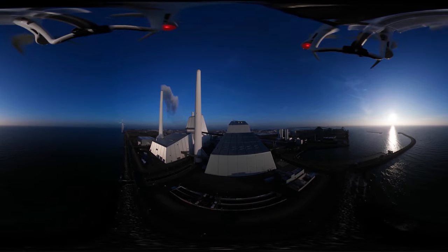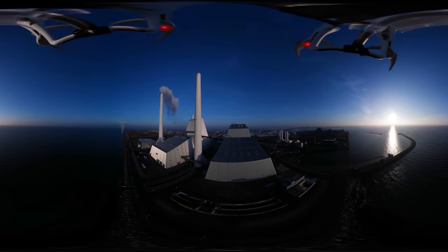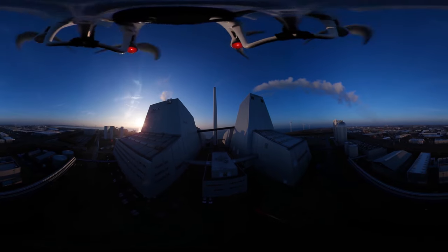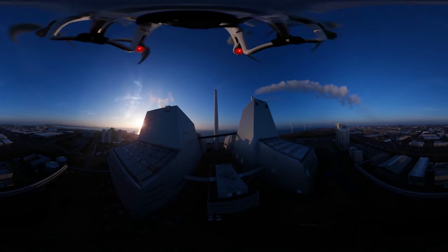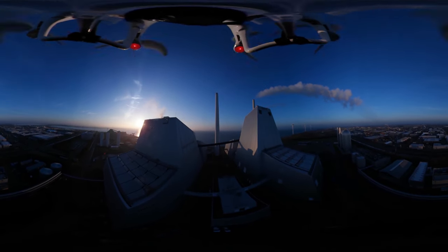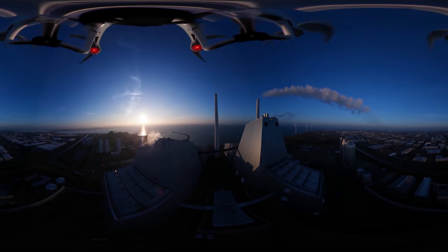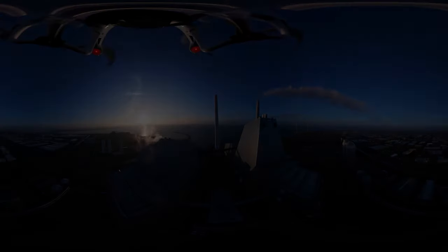We've now cracked the code of how to make our power stations 100% coal-free by 2023. So what do we use instead of coal? Because we still need power and heating, and we can't make do with wind turbines and solar cells because the wind isn't always blowing and the sun isn't always shining.